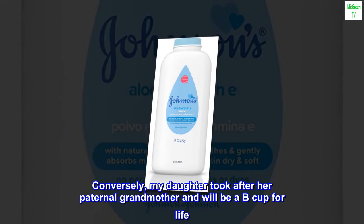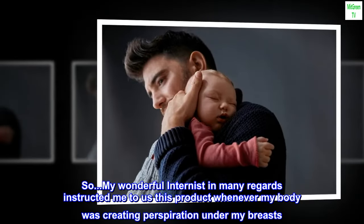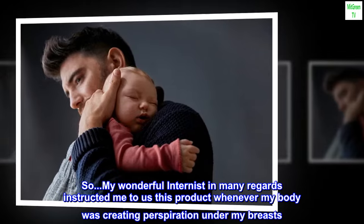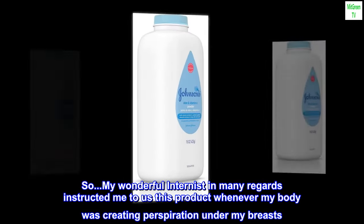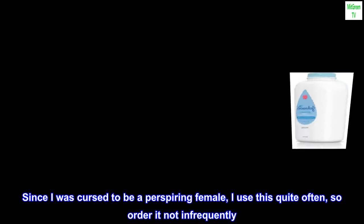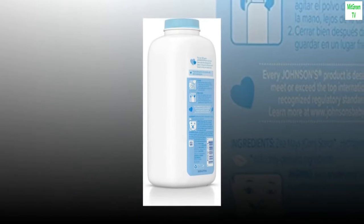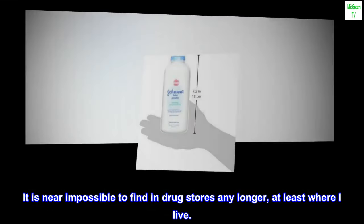Conversely, my daughter took after her paternal grandmother and will be a B cup for life. My wonderful internist instructed me to use this product whenever my body was creating perspiration under my breasts. Since I was cursed to be a perspiring female, I use this quite often, so order it not infrequently. It is near impossible to find in drugstores any longer, at least where I live.